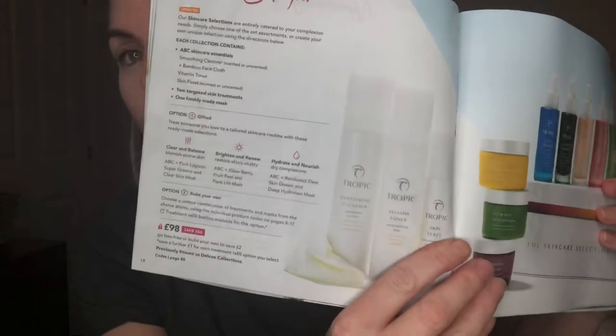But if you wanted to go large and get the whole collection of serums, which are very, very popular — I saw an article on This Morning about serums the other day — if you go to pages 18 and 19, you get the whole collection: the ABC collection plus two targeted skin treatments, which are the serums: Pure Lagoon, Super Greens, Fruit Peel, Globerry, and also the Rainforest Dew. You can make that up and it will last for so long. It's a real treat — you can save a whole £60 by buying the full collection.